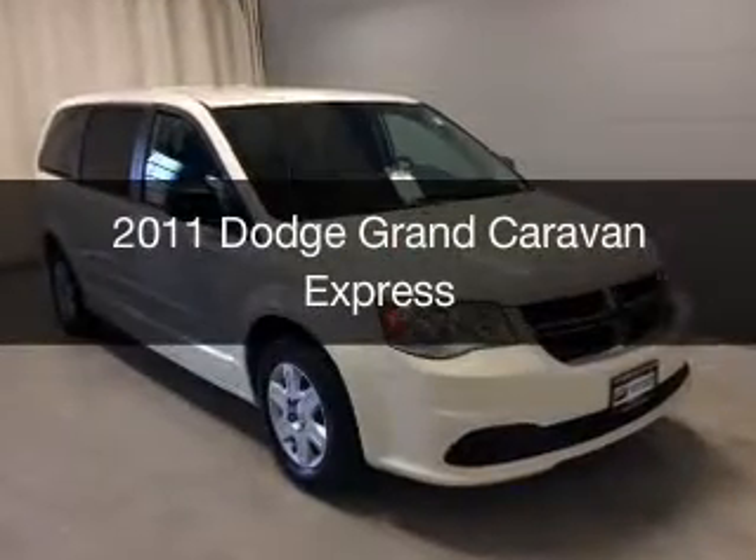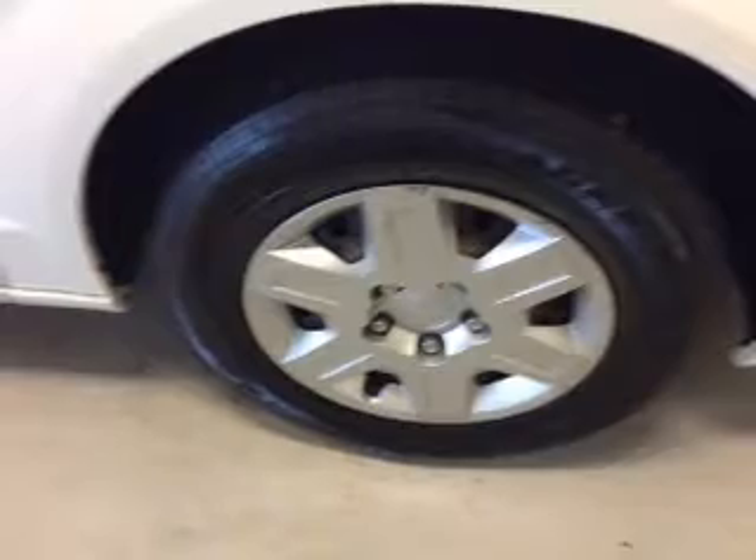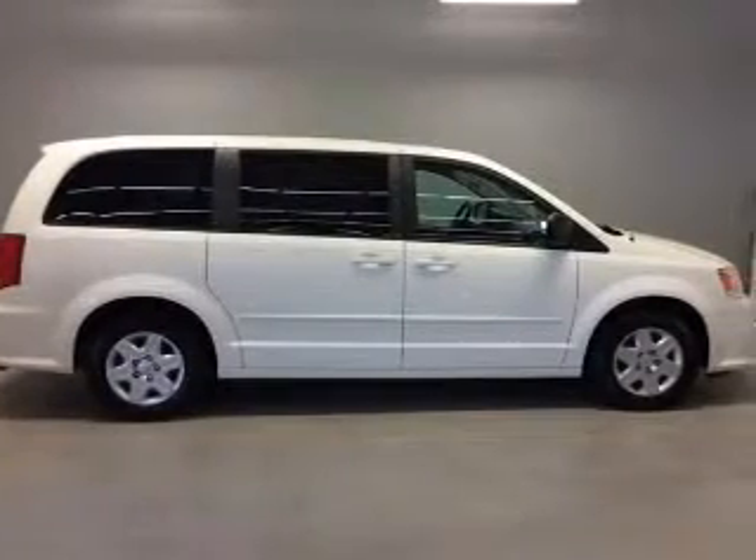This is a used 2011 Dodge Grand Caravan — it grabbed life by the horns. It's powered by front wheel drive, a 3.6L engine, and an automatic transmission.